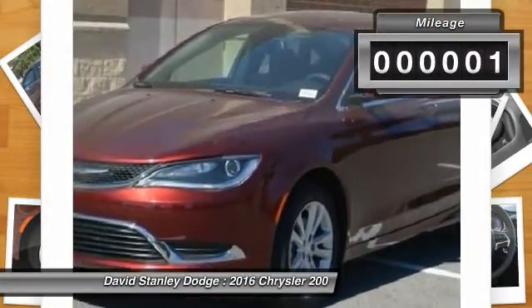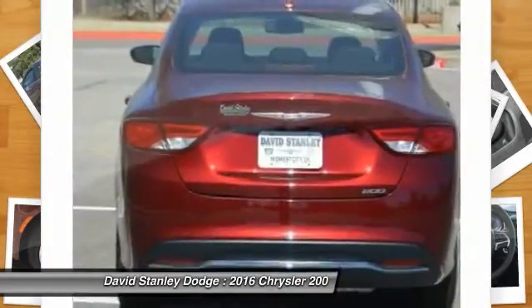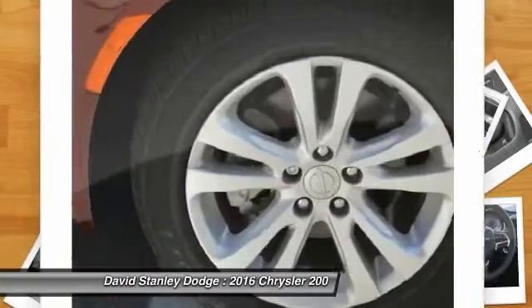This vehicle has less than 100 miles. Here are some of this vehicle's great options: traction control, leather-wrapped steering wheel, dual airbags, and power steering.